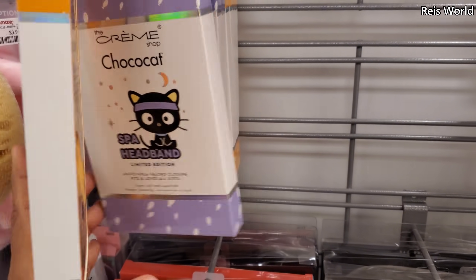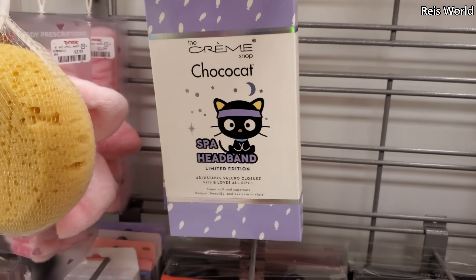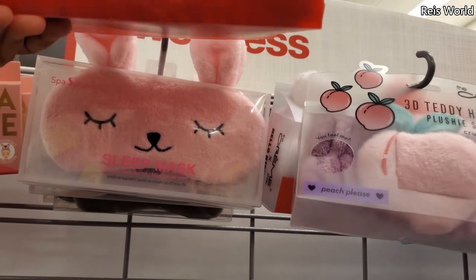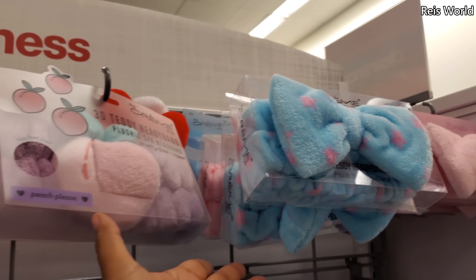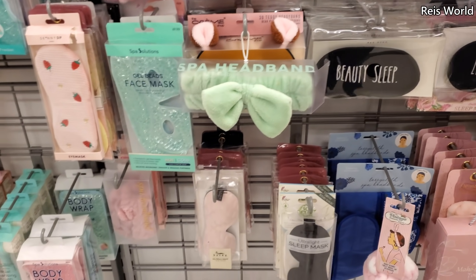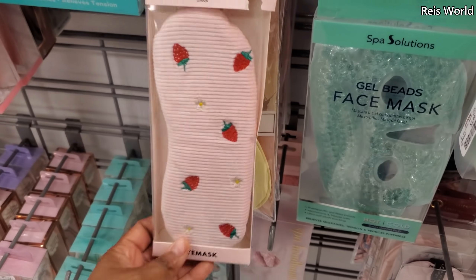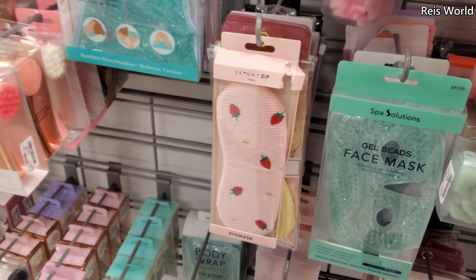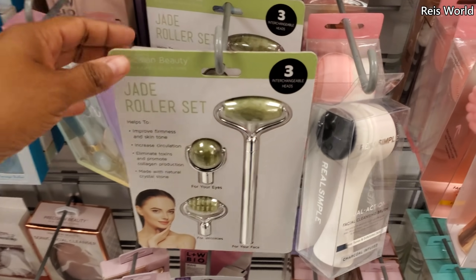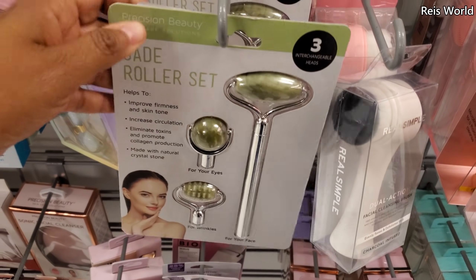Gudetama headband — these are four. We've seen this one, but I have not seen this one. How cute! Normally they have the Hello Kitty one — they have this one, the bunny and the peach. These are all cute. And check out this strawberry print for $5. Jade Roller Set — you will get three for $15.